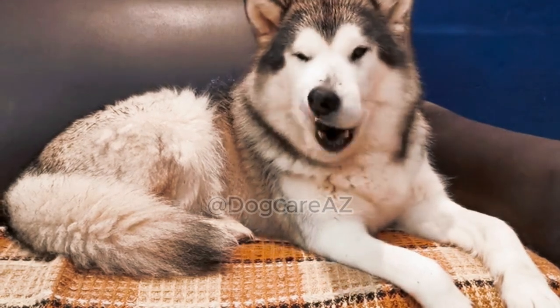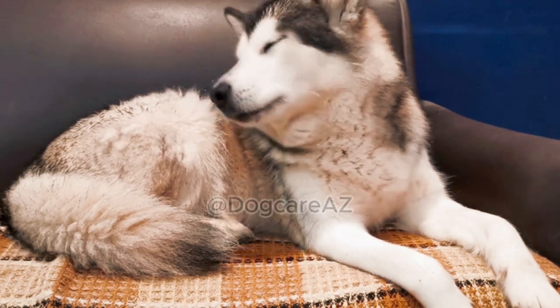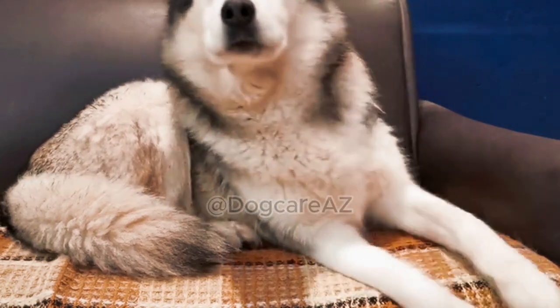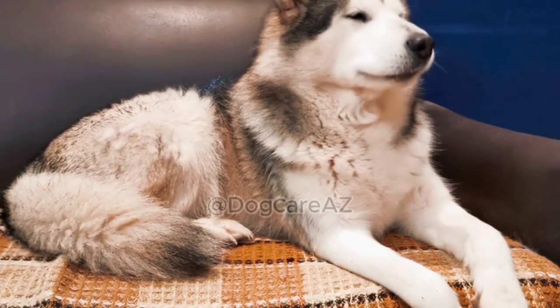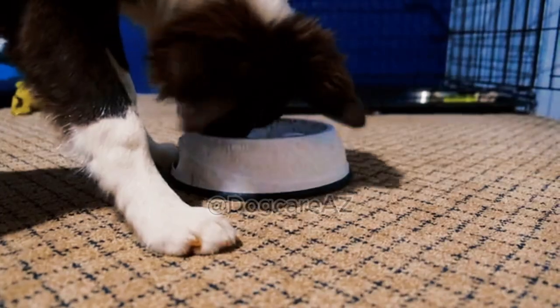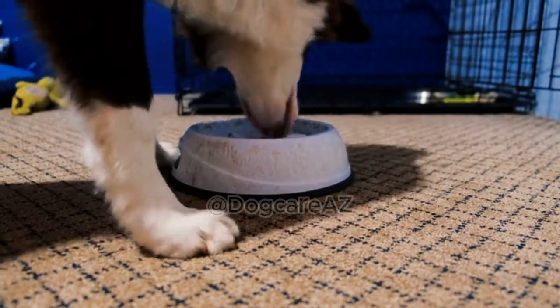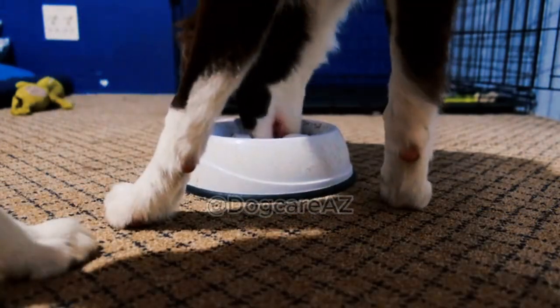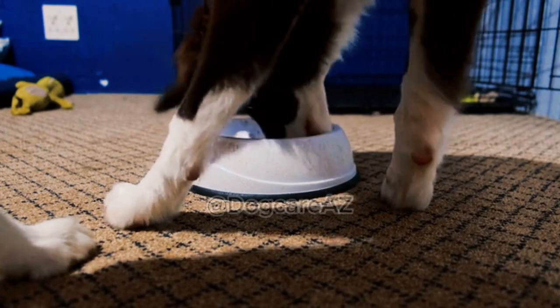Welcome back to our channel where we provide the latest tips and advice for dog owners. Today we'll be diving into an important topic: selecting the best dog food for your beloved furry friend. Choosing the right food is crucial for your dog's health and well-being, and we are here to help you make an informed decision. So let's get started.